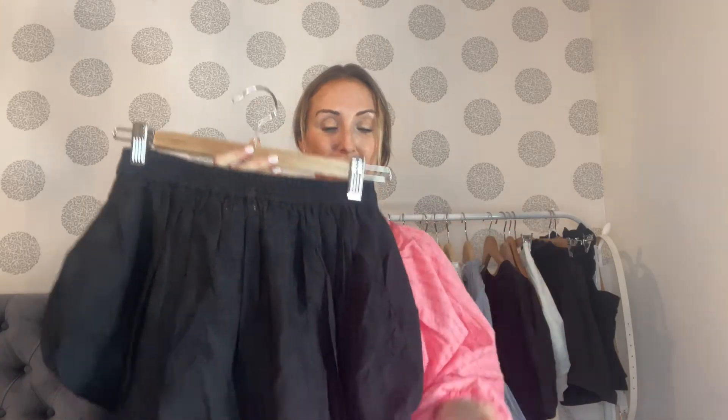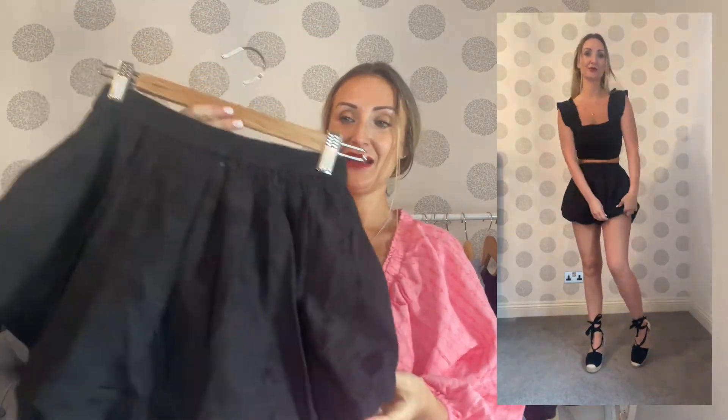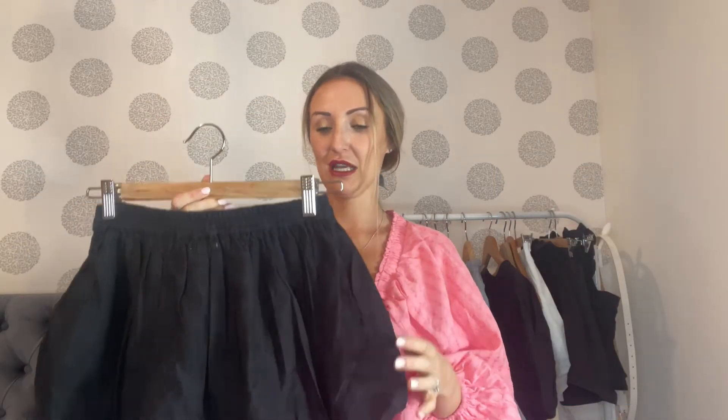These black shorts are the same style as the blue ones with the elasticated part. Again, I got a size four and they're a really good fit — true to size. But again, I just don't like how they make my hips look wider. They were really, really comfy though — they'd be really good throw-on holiday shorts. It's just my personal preference; I don't like the wide bit at the hips.